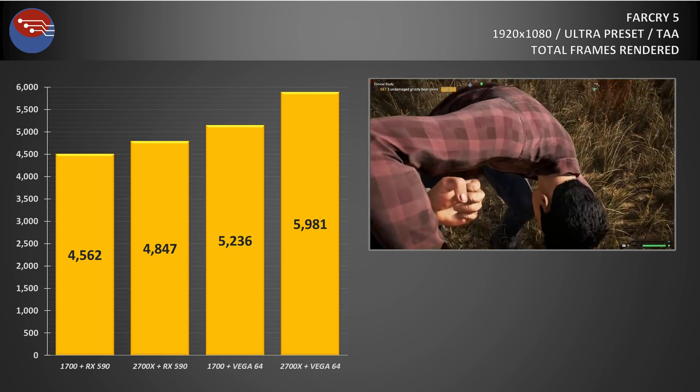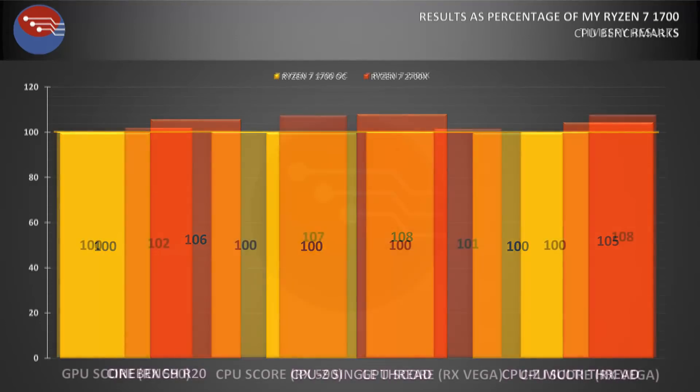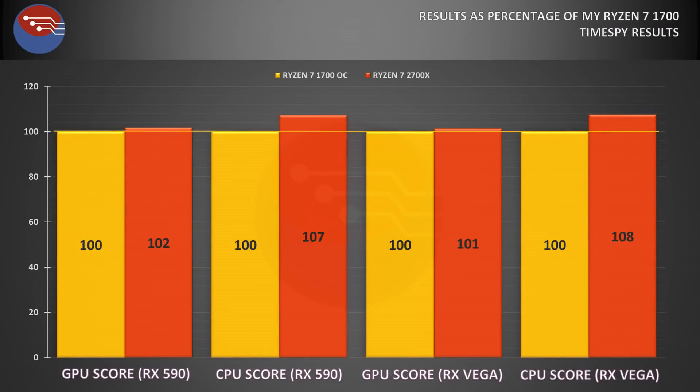So we've got a load of data points here, so let's break it down. Going back to the CPU tests first — in all scenarios, the 2700X returned a score at least 5% more than my heavily overclocked 1700, with considerably better single-threaded performance in the CPU benchmark, and this was while drawing considerably less power. It's a similar story with TimeSpy, with even the GPU scores taking a jump by a couple of percent when using the 2700X over the 1700, and the CPU scores were increased by between 7 and 8% depending on the class of GPU used.